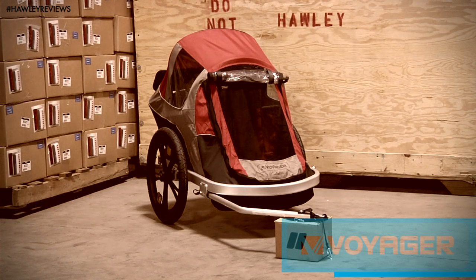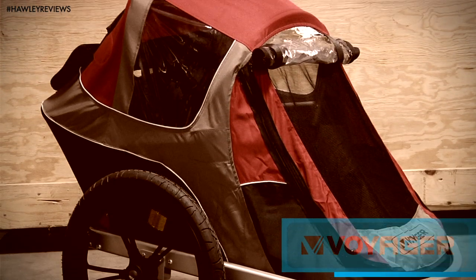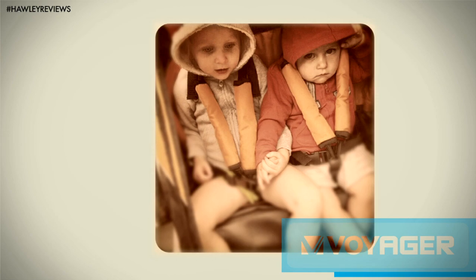Voyager also makes an extremely functional, high-quality child trailer called the Transit Flex. It comes in two seating availabilities, one and two, and a handful of color options. I recently purchased one for my niece and nephew. Aren't they cute? They love the thing.